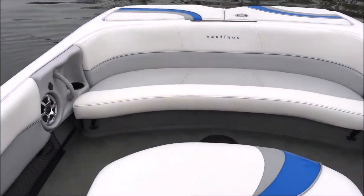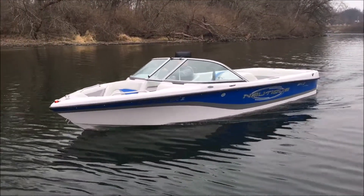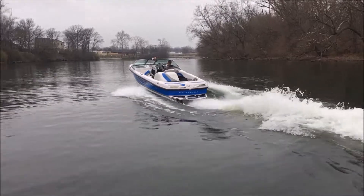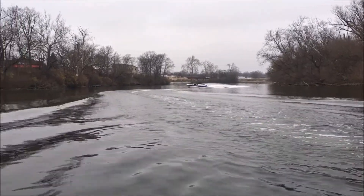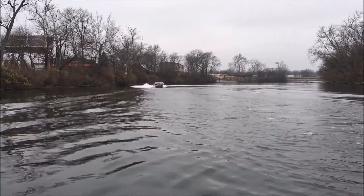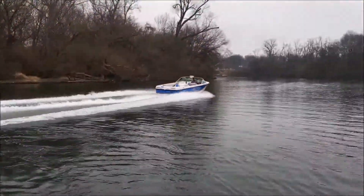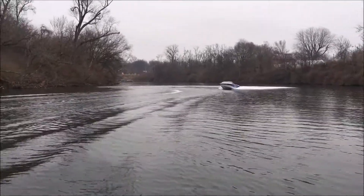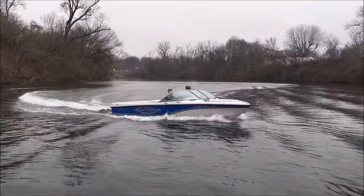Let's watch some running video of this gorgeous Ski Nautique 206. Here is the 2005 Ski Nautique 206 running footage. The boat is optioned with a 5.7-liter 330-horse PCM engine with 405 hours on it. It's a really quiet boat too. There we have it — the 206. Thanks for watching.